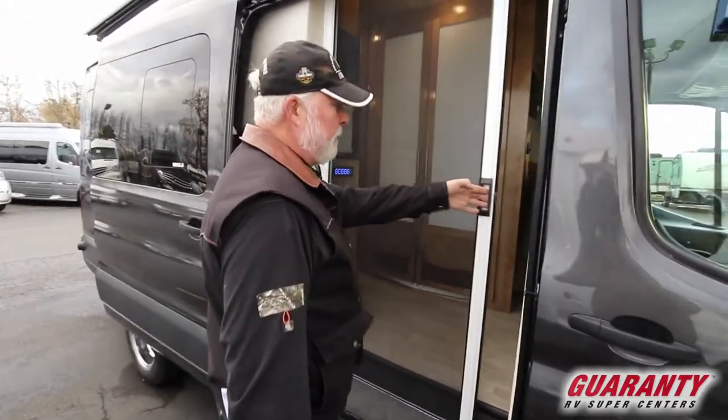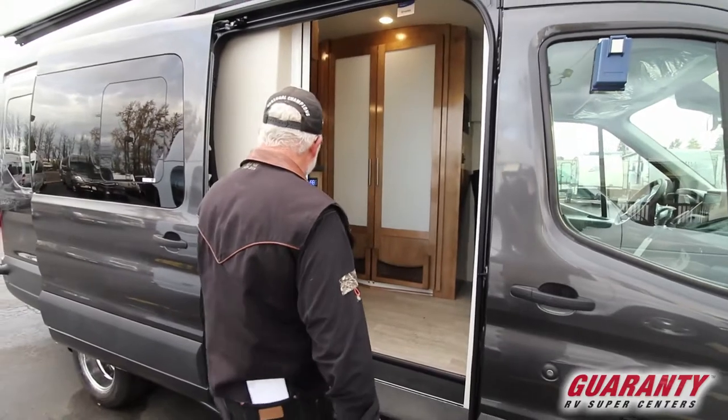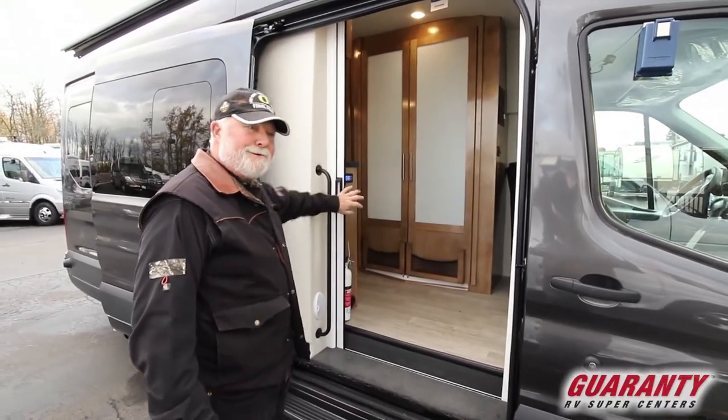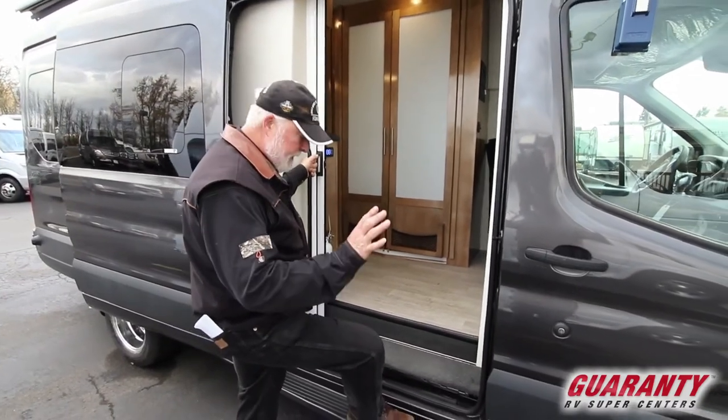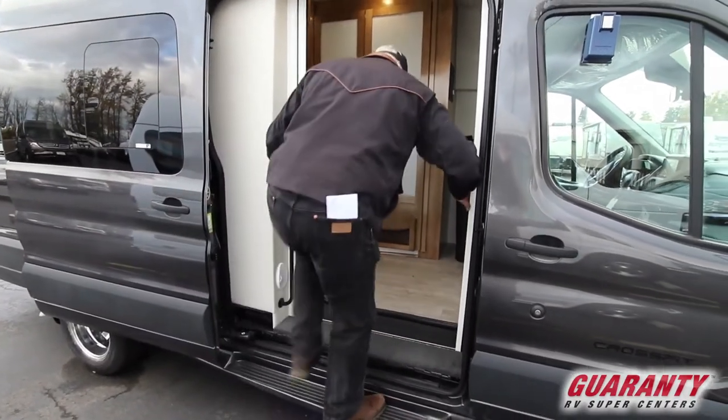It has a nice screen door here that latches, a nice entry handle so you don't rip the screen door off, and a nice step to get in. It's not retractable, so there's no maintenance.